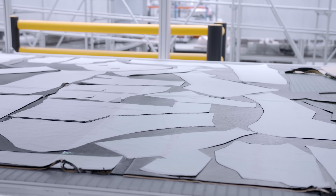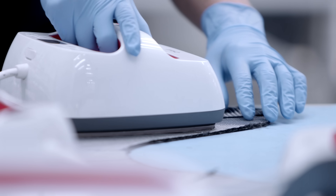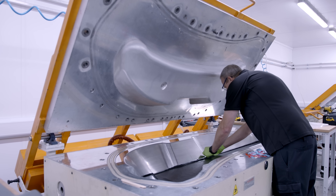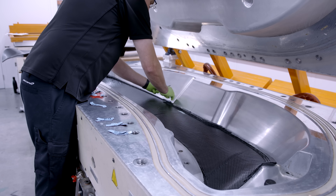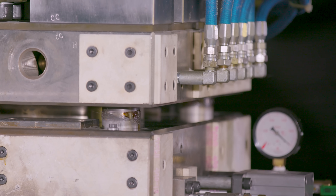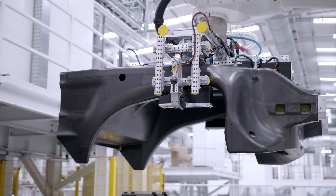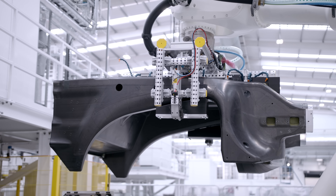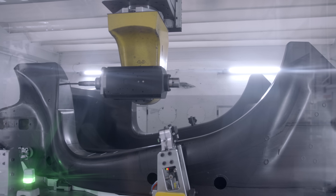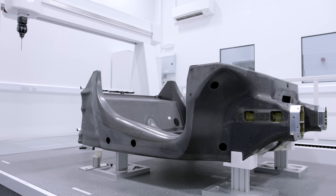RTM – Resin Transfer Moulding. Instead of pre-impregnated sheets of carbon being individually laid up and then baked in an autoclave – time-consuming and labour-intensive – dry carbon fibres are placed in a pre-heated closed mould, and then the resin is injected at very high pressure and temperature. McLaren wouldn't show us this process because it's so sensitive. But you can see the finished tub being lifted off the mould. The result is a more accurate finish, improved rigidity, and it allows metal components to be built into the structure. Crucially, it's about 10 times faster than traditional layup methods.